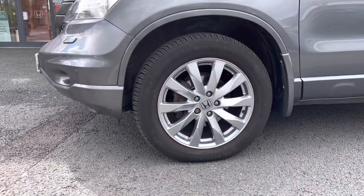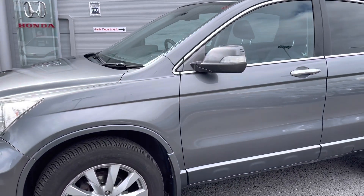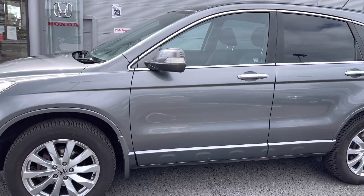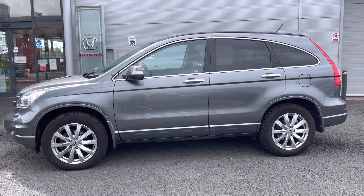As you move around to the side, the vehicle sits on 18 inch alloys which can be upgraded to 19 inch as well. Followed by your electronically adjustable and heated door mirrors, you do have your rear privacy glass and stylish chrome handles.